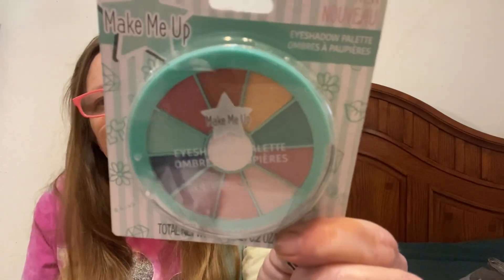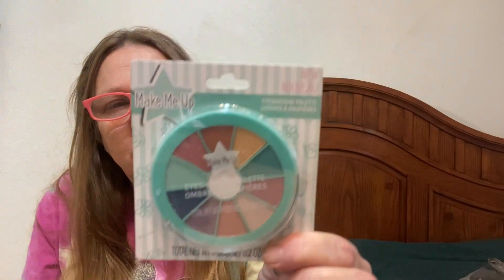I thought this would be cute to send in one of my care packages. It's Make Me Up — it's an eyeshadow palette, manufactured and distributed by K7 Design Group. It says 'Ombres' — that's Spanish for eyeshadow palette. That will be cute in my care package.